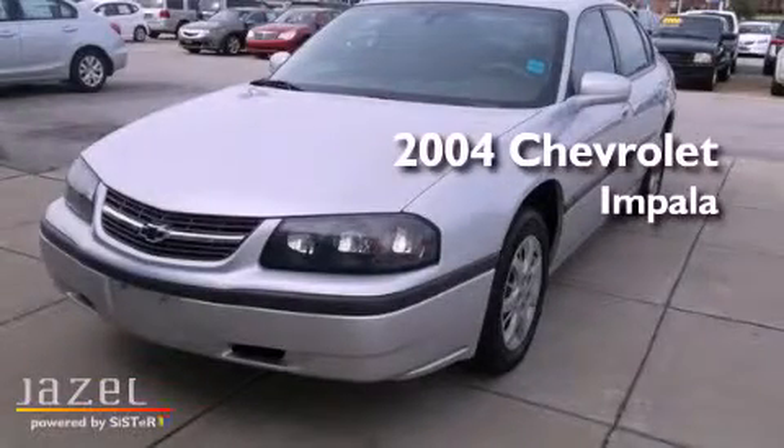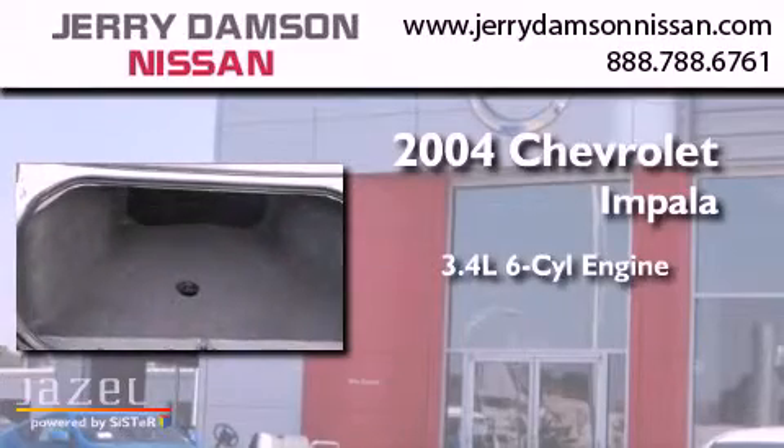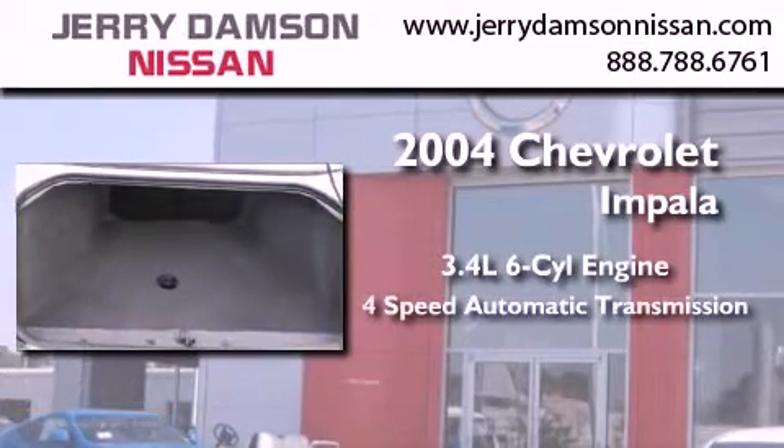This is a 2004 Chevrolet Impala. There's a 3.4 liter, 6-cylinder engine and a 4-speed automatic transmission.